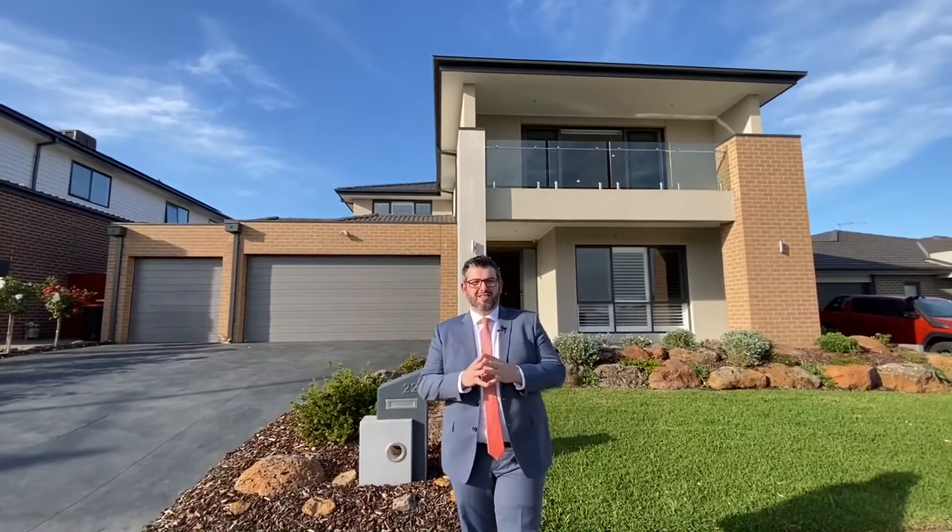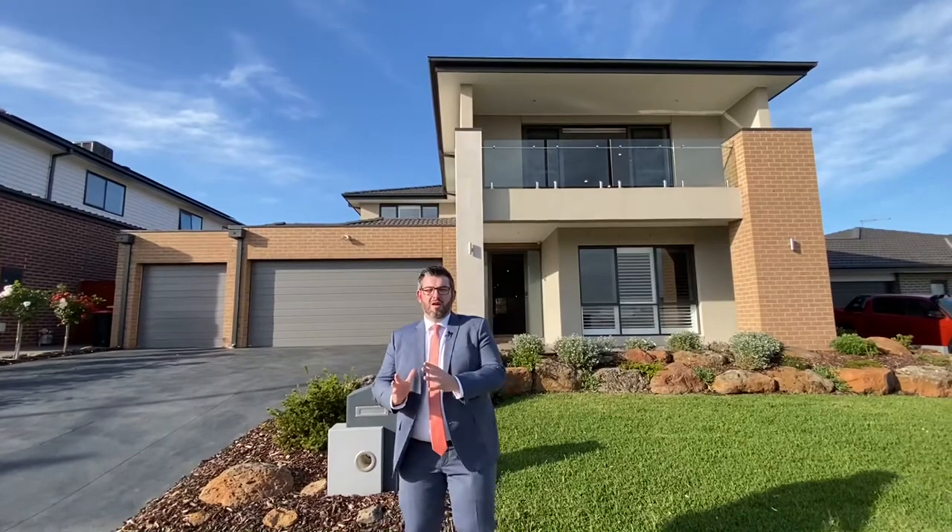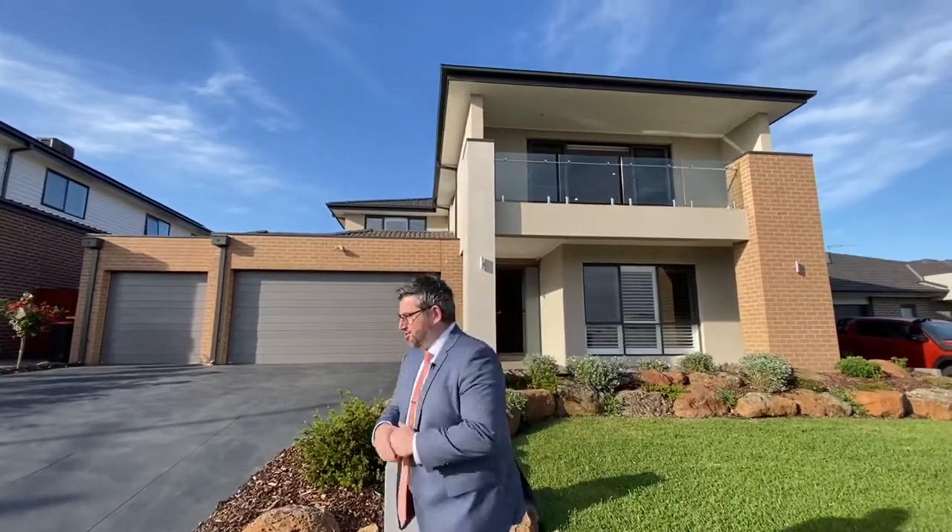Ladies and gentlemen, what a treat in store! Here in the beautiful Mandalay estate in Beveridge, this gorgeous once-off Porter Davis-built home — 50 squares of living, a sensational four-plus bedroom, three-plus bathroom, three-car home. I'm really excited to show you this home at 22 Hillcrest Road. My name is Adriano Persichetti — let's go check this home out.